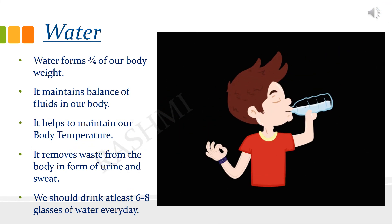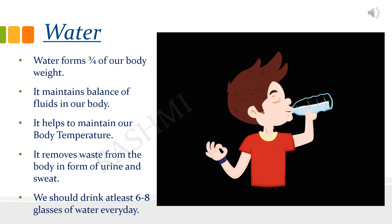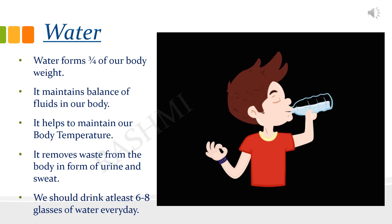Water forms three-fourths of our body weight and maintains the balance of fluids in the body. It also helps in removing waste from the body in the form of sweat and urine. Water maintains body temperature and helps us to work well. We should drink at least six to eight glasses of water every day.